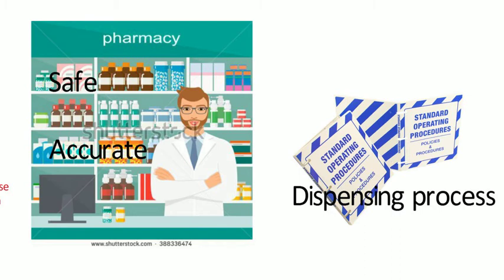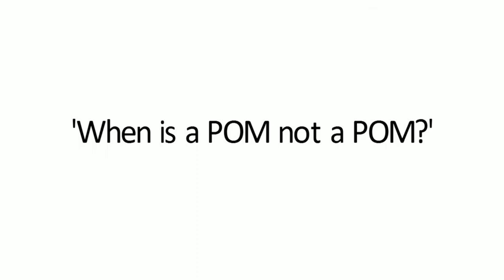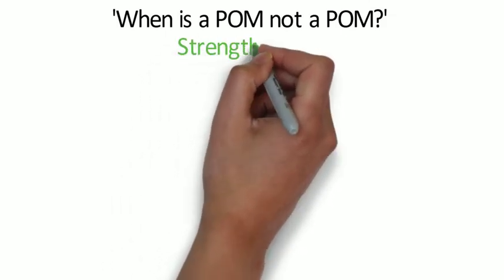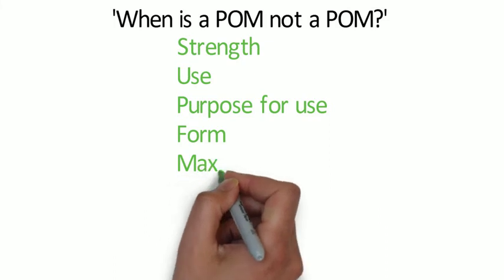For prescription-only medicines, when they are supplied, records do have to be made for the sale and supply of POMs. The law sets out the information that has to be recorded. Medicines which are exempt from POM status can be made exempt on the basis of one or more of the following characteristics: maximum strength, route of administration, purpose for use, pharmaceutical form, treatment limitation — that is, maximum daily dose or maximum dose — and maximum quantity.